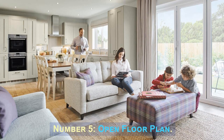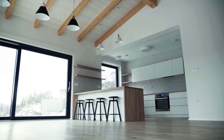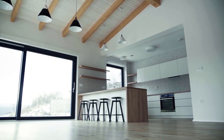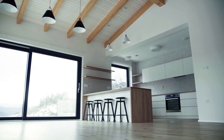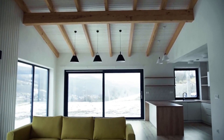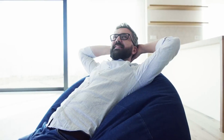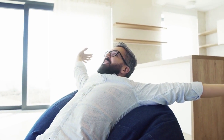Number 5: Open Floor Plan. An open floor plan involves removing or restructuring interior walls to create a seamless and spacious living area. It typically combines the kitchen, dining, and living spaces into one cohesive and flexible layout. This design trend offers a sense of openness, improved natural light, and better flow between rooms.